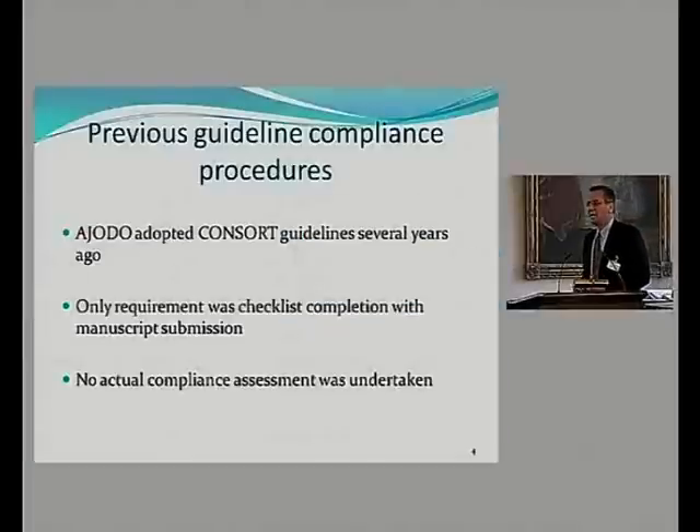The problem: the journal adopted the guidelines many years ago, but nothing was done. The authors would just have to fill out the checklist and indicate the page numbers where each item of the CONSORT guidelines was in the manuscript. So nobody was actually checking anything after that.